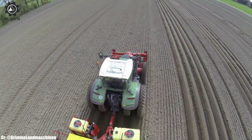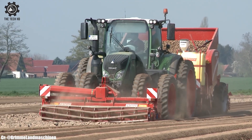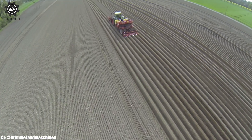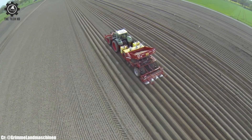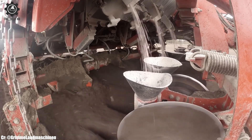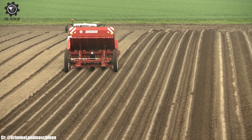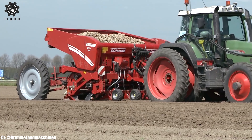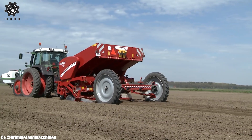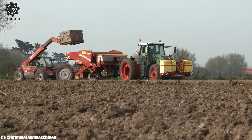With its sturdy frame and durable components, this planter ensures reliable performance and longevity. The GB430's user-friendly interface and easy-to-use controls make it convenient for operators during planting operations. Farmers benefit from reduced labor requirements and increased planting efficiency, making the Grimme GB430 a cost-effective choice for modern potato planting, supporting farmers in achieving exceptional results in potato cultivation.